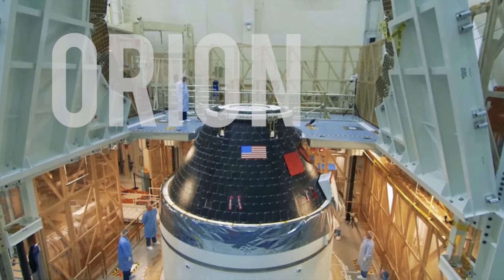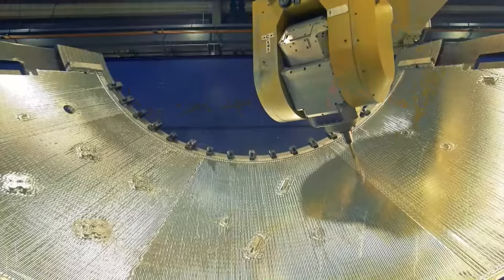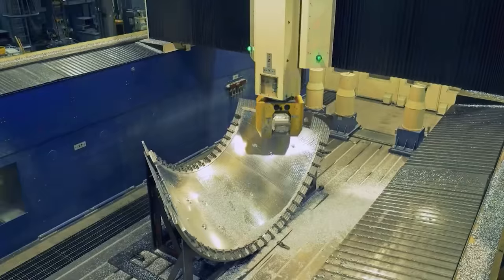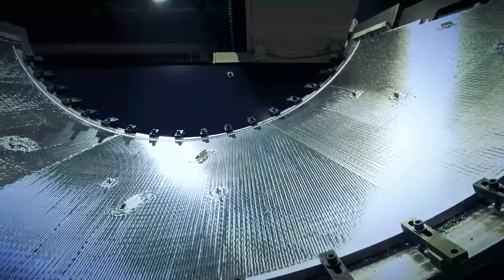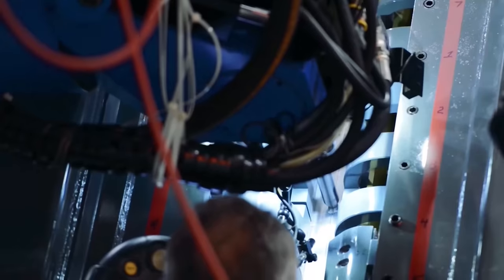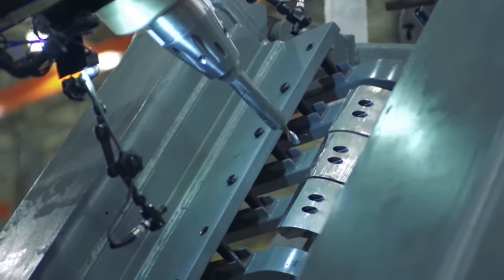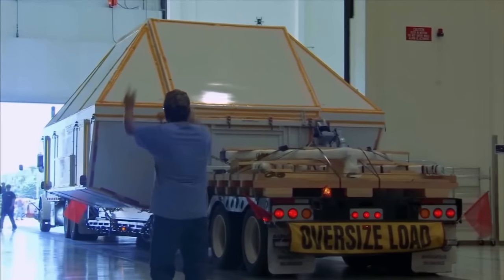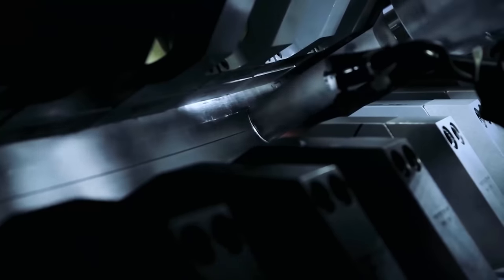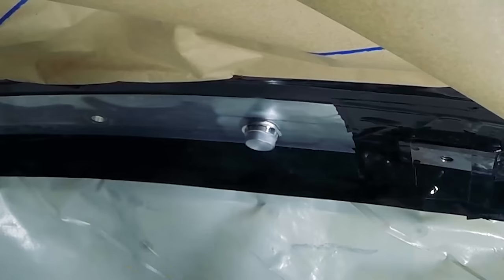Orion is its name, and it has flown once already in a shakedown. The next flight will be an unmanned test mission past the Moon, followed by a third manned mission. The components are developed around the country, tested and checked, then passed on for assembly. The minutest bolt and circuit is designed, tested, redesigned and tested again. Slowly the systems come together with the aid of breakthrough technology, particularly in manufacturing methods, new materials and processes.